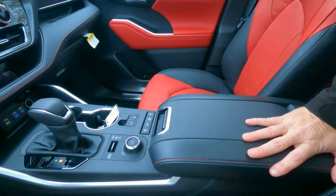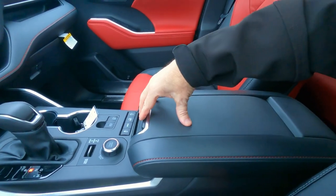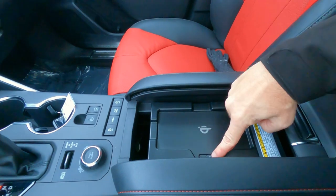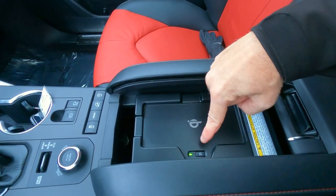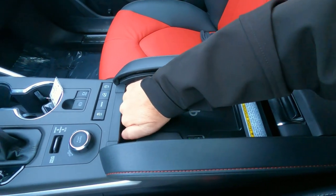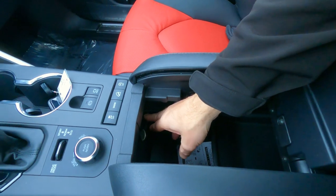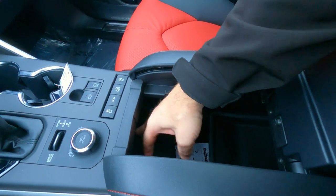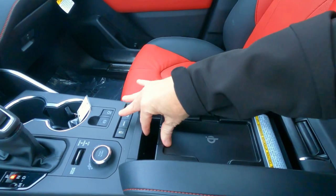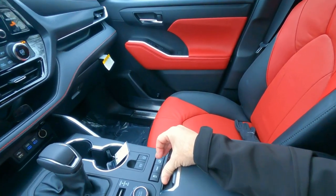The armrest has red stitching and doesn't pop open like you'd expect — it slides back like a roll-top desk. The first thing you see underneath is the wireless charging for your smartphone; just drop your phone in and it charges automatically. Underneath that are storage compartments, an odds-and-ends tray, and another 12-volt charger. So in total, there are two 12-volt ports, two USB-C ports, one standard USB, and wireless charging — plenty of ways to keep your devices charged in the XSE.